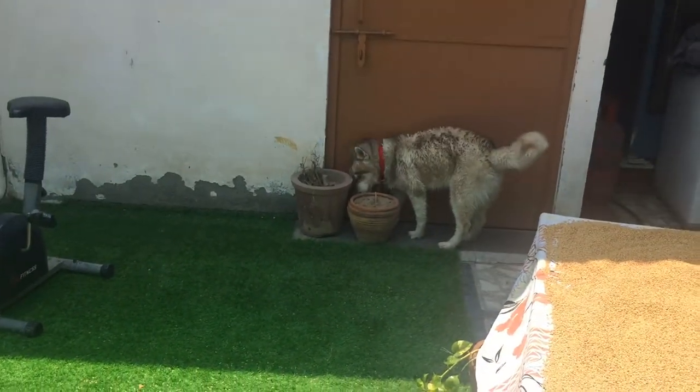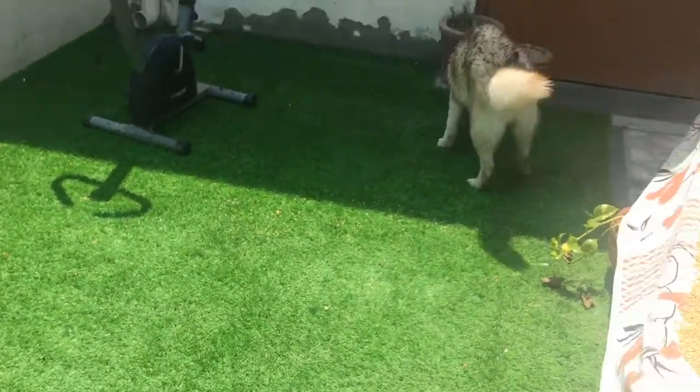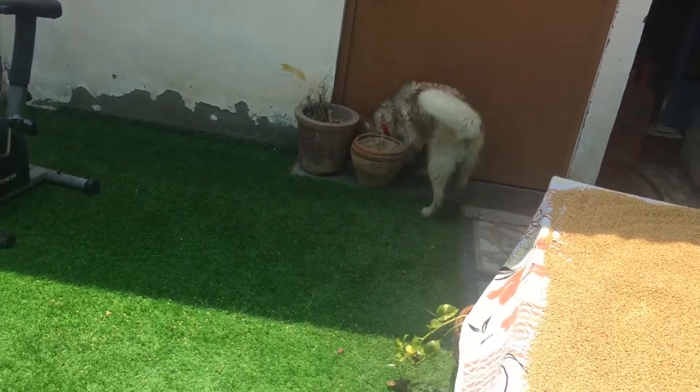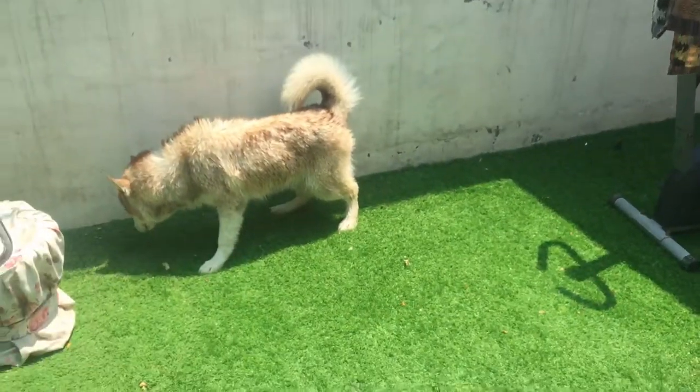See you after he gets a little dried up in the sun, and after that I will dry him up using the hair dryer. Make sure his leash, his collar, and his towel also dry up fully before using them again.